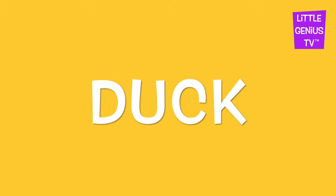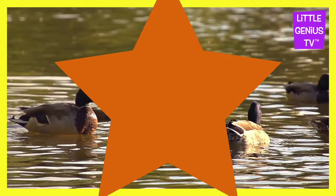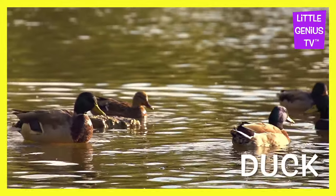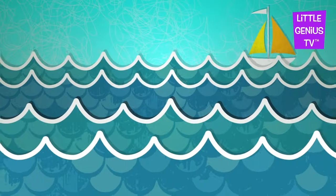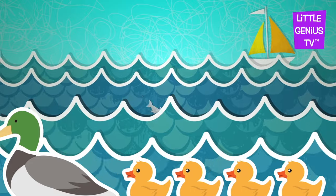It's a... Duck. The duck swims in the stream.